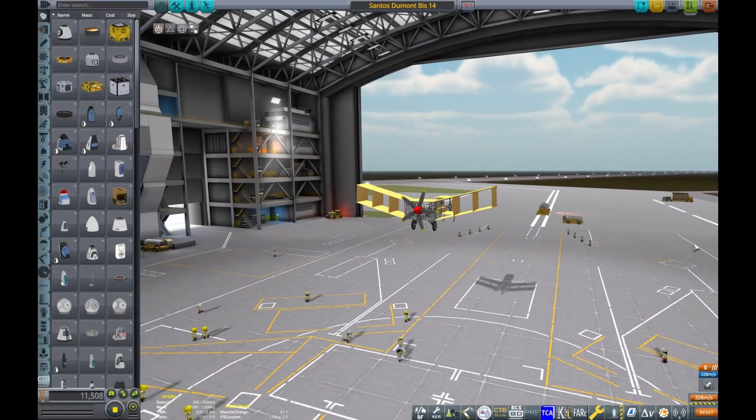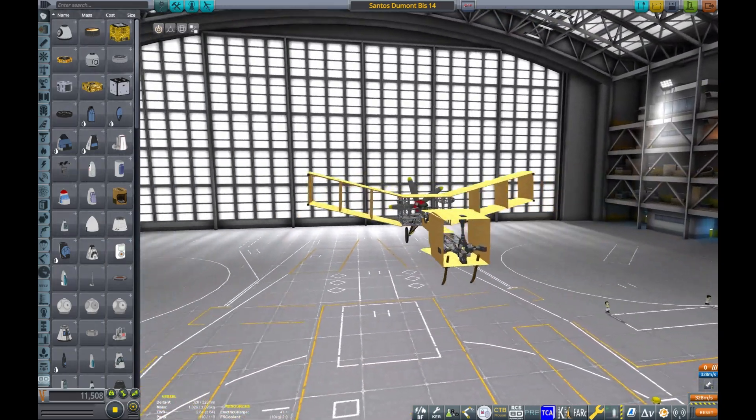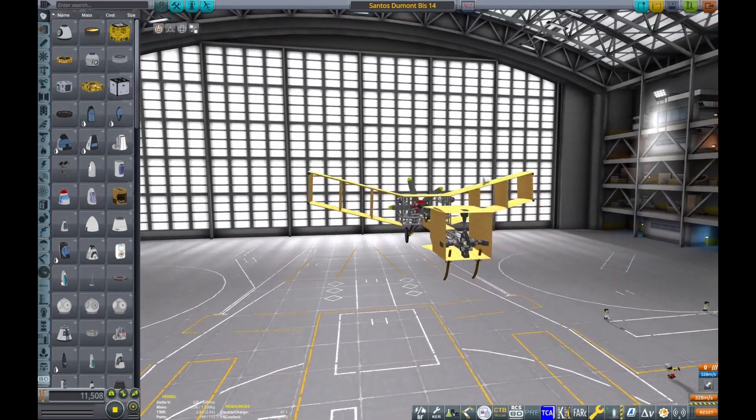Hello ladies and laddos! What I have for you today is my replica of the Santos Dumont 14 bis, which some claim is the true first powered flight in human history.